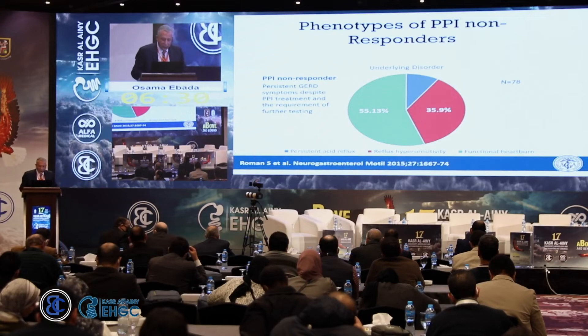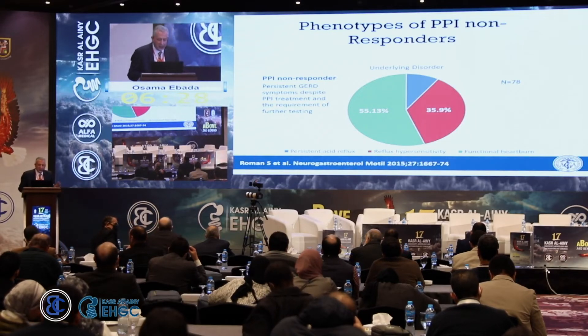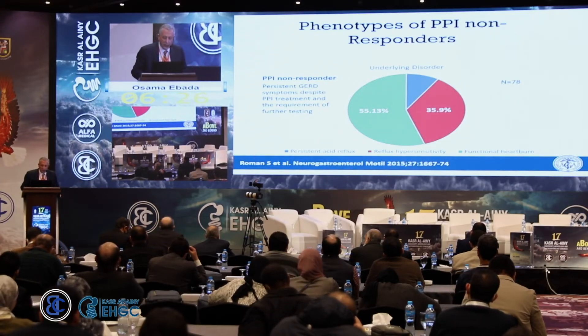Persistent acid reflux in PPI non-responders is around 7 to 8 percent. PPI is very efficient at decreasing acid, so if a patient does not respond, most of the time something else is going on.